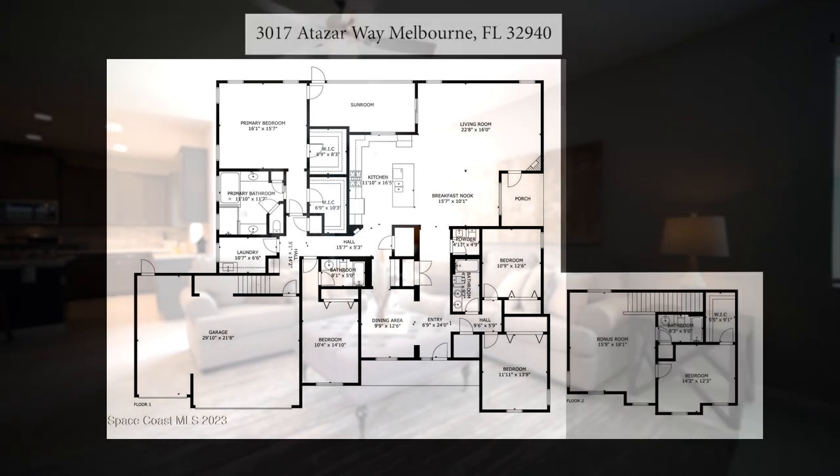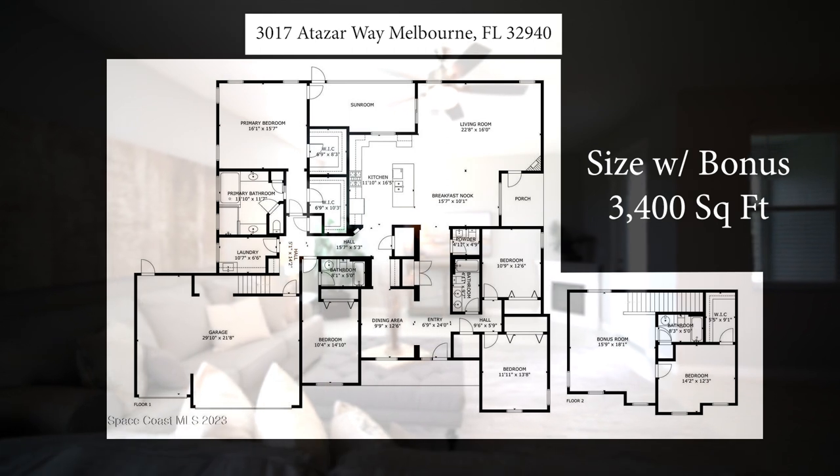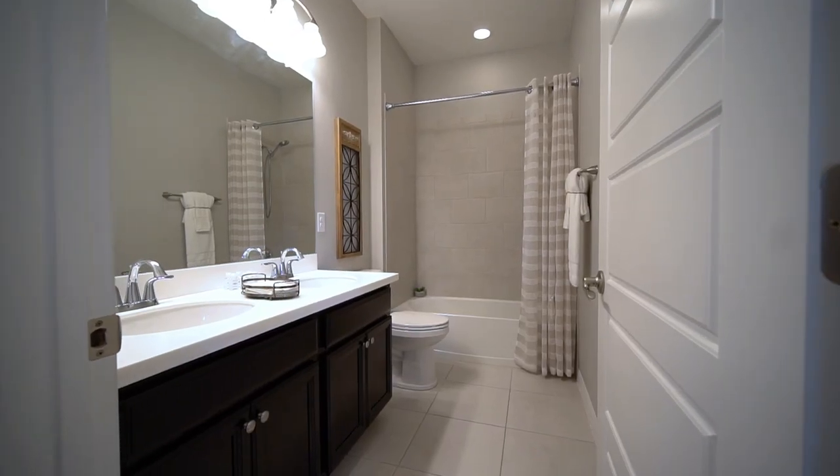The Santa Rosa, as a base level floor plan, is around 2,700 square feet. This Santa Rosa has a bonus, which makes the total square footage of this property around 3,400 square feet. Five bedrooms, four and a half bathrooms, and a ton of space to live and party in.